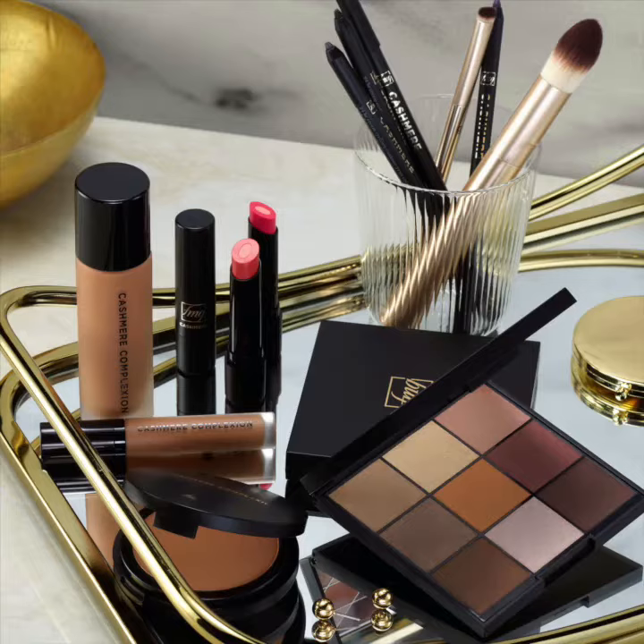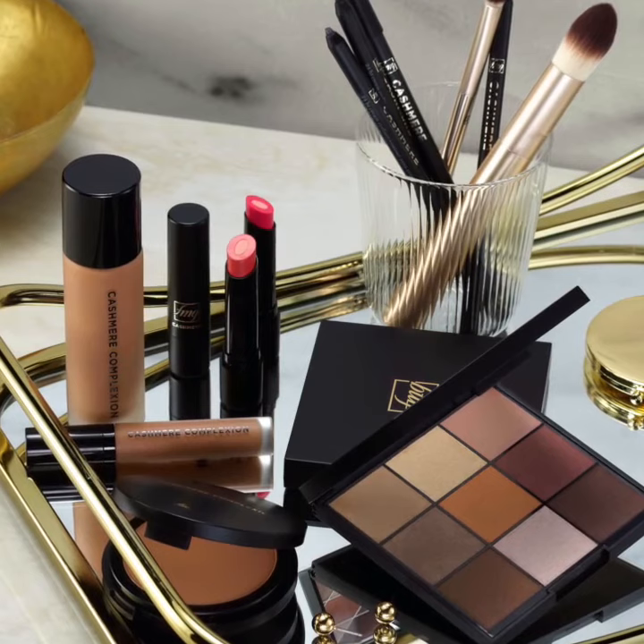And there you have it! Stunningly chic and versatile makeup products that are sure to create captivating eye looks any time of day, while you continue to make life beautiful with Avon.